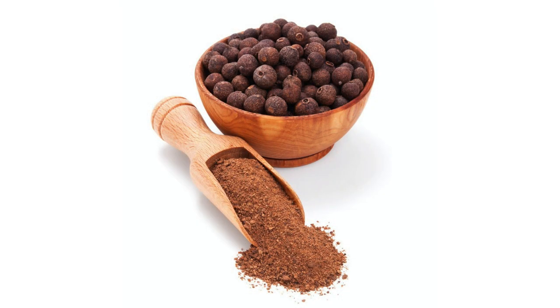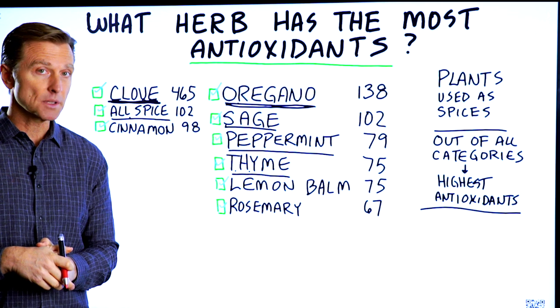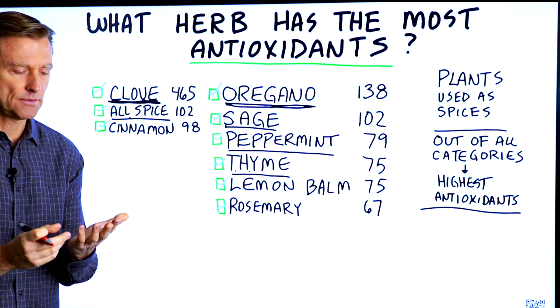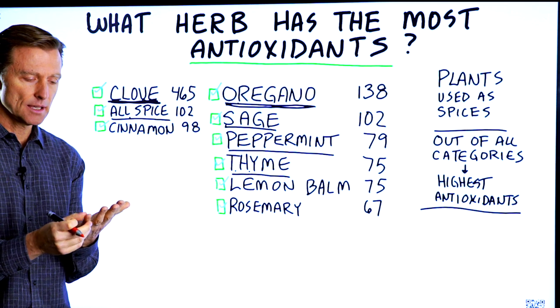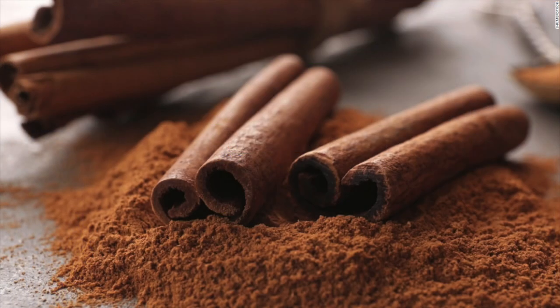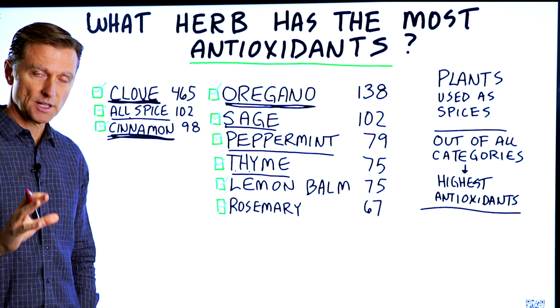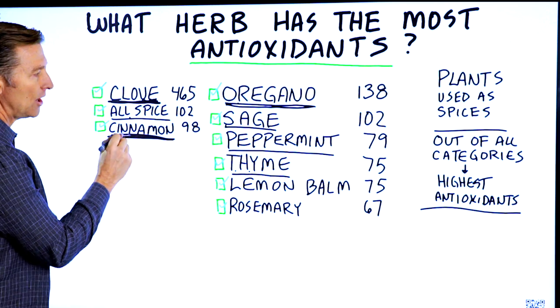Allspice is a good thing to take if you're in pain or have inflammation. It tastes like a combination of three things: nutmeg, cinnamon, and clove all together. Cinnamon is good for a lot of things, but especially blood sugars. If someone has a blood sugar issue, cinnamon can help them greatly.